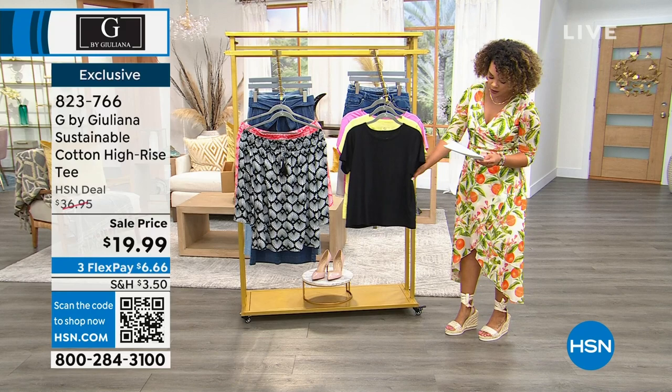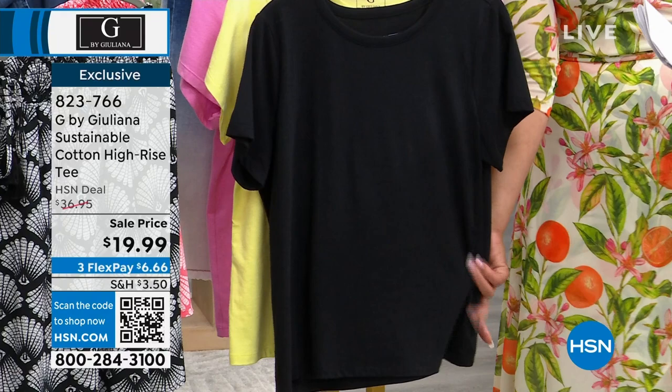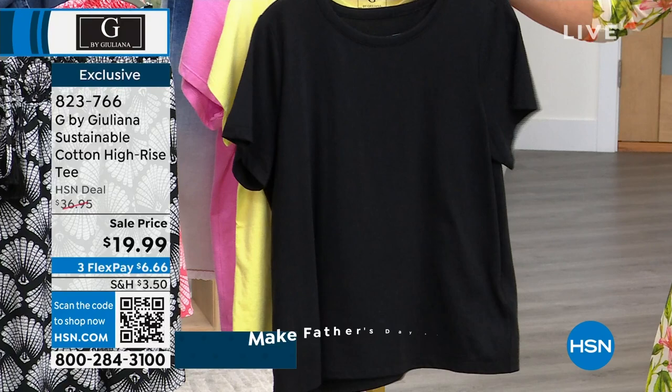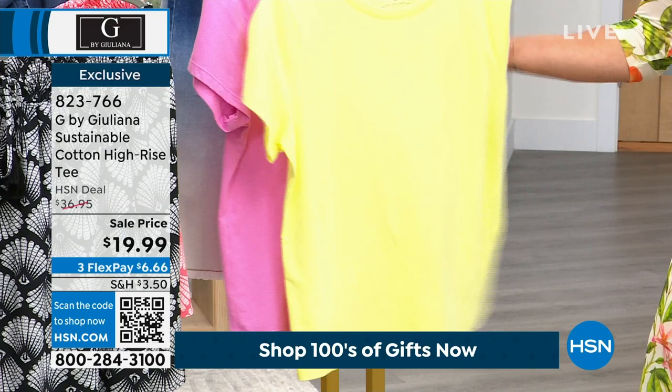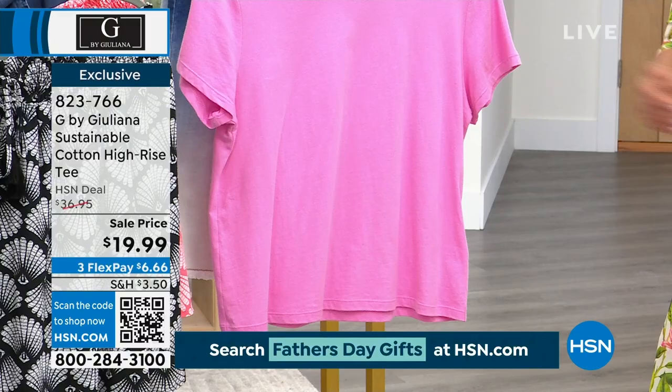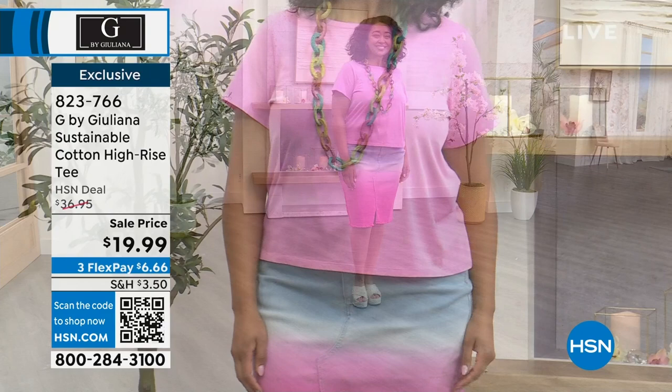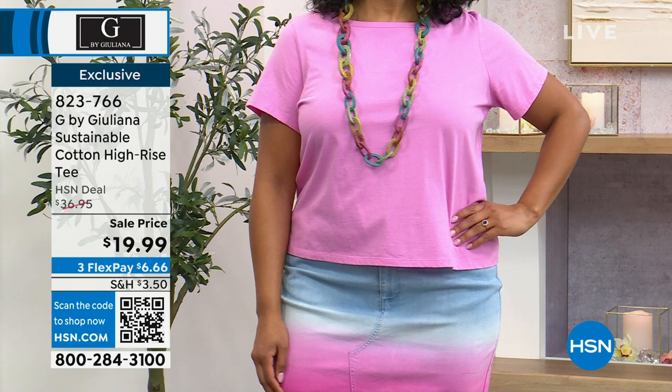Next up: a sustainable cotton high-rise top on sale for under $20. It's 24 inches in length — don't worry, it won't show skin over high-rise jeans and it tucks into shorts beautifully. Three colors: solid black, light citrus yellow, and pink orchid. Pink orchid is the most limited. Kenya is in the size 1X; we have extra extra small to 3X available.